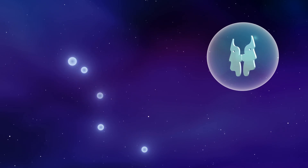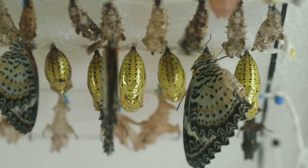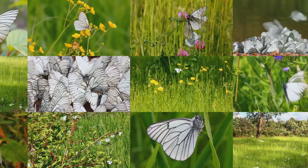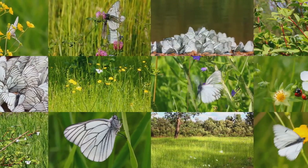Butterflies have been around for at least 200 million years, sharing the prehistoric world with dinosaurs. Fossil records suggest that these winged wonders evolved from ancient moths, and have since painted our skies with over 17,500 species worldwide.